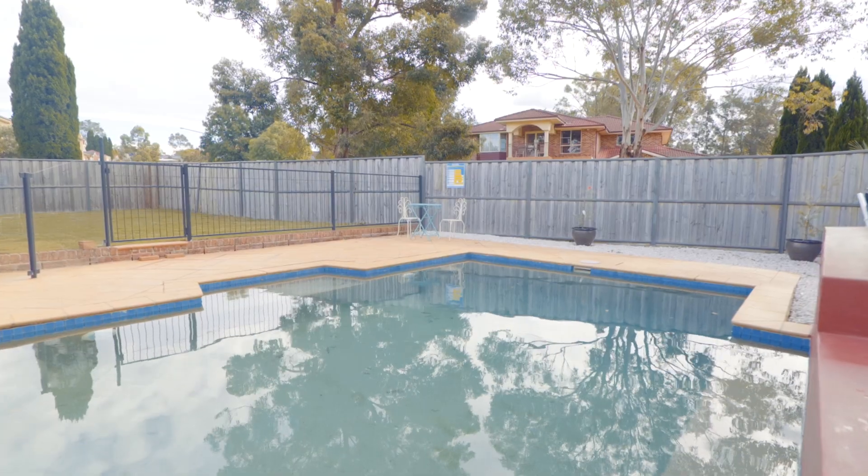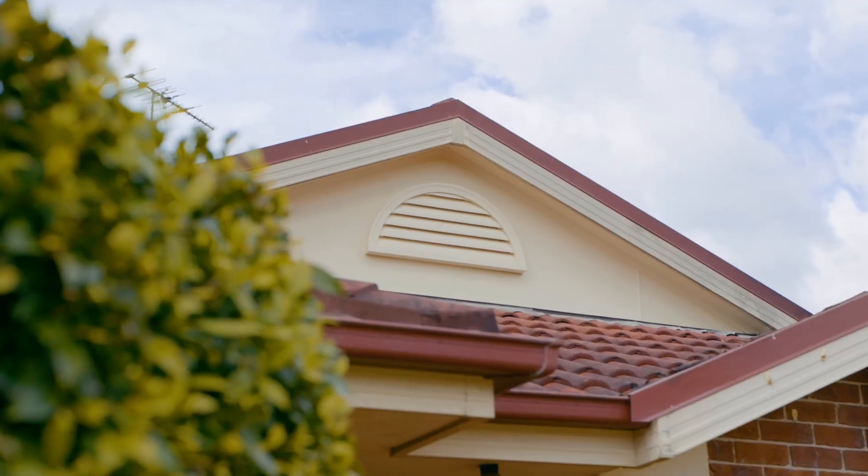I can't imagine anyone not enjoying the lifestyle this home has to offer. Make sure you come to our next open home. I'm Chad from Harcourts and I can't wait to welcome you to your new home.